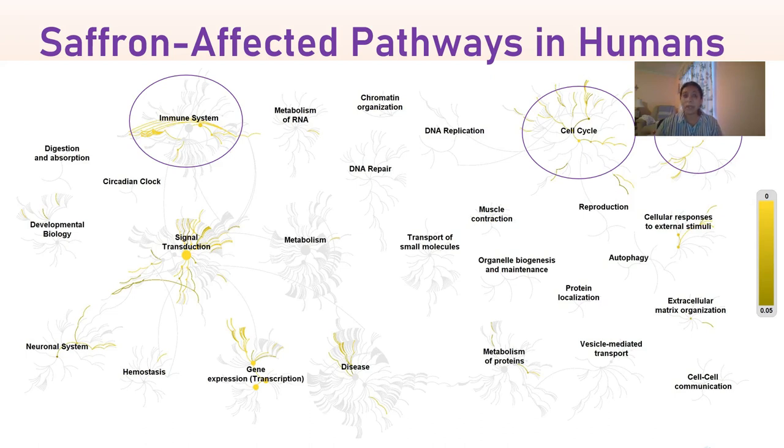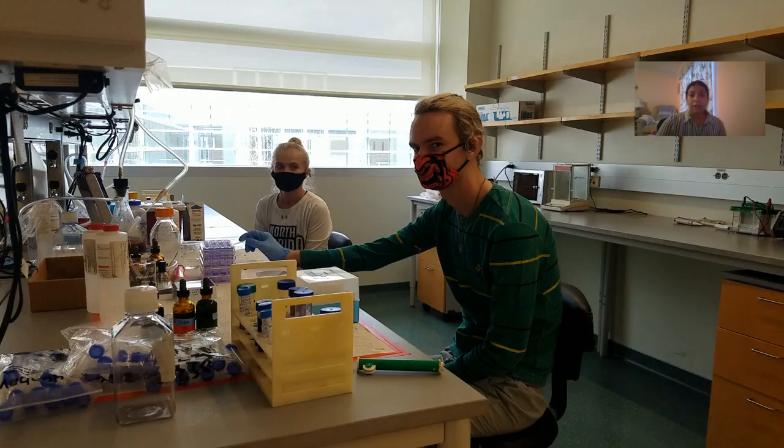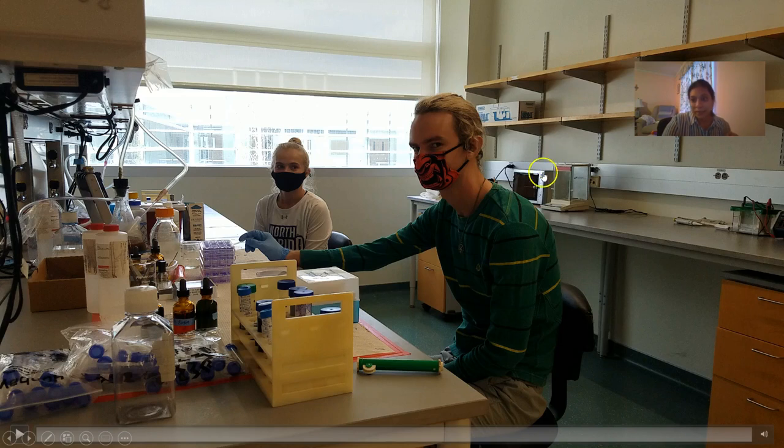Without giving you more data to confuse you from our assays, I'm going to show you a short video of my current students in the lab. This is Chanel and Hunter, and they'll tell you a little bit about what they think they do in the lab all day.